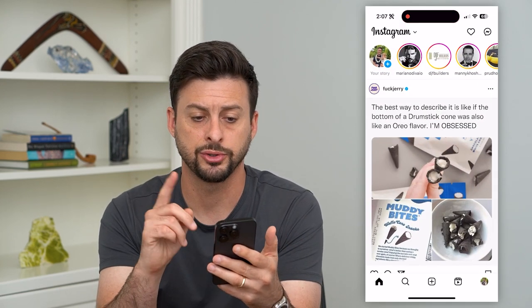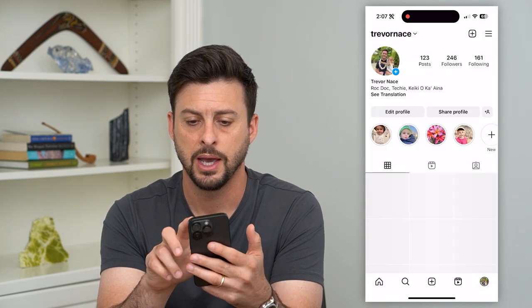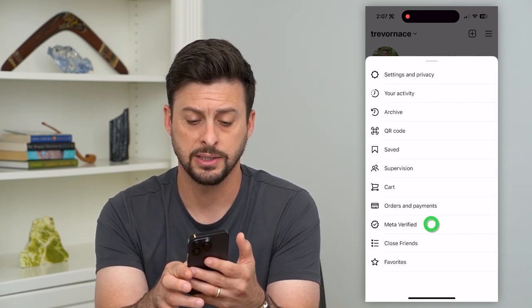Let's open up the Instagram app. Tap on the profile at the bottom right and then the three lines at the top right. You can see right under Orders and Payments is Meta Verified — you can tap on that.